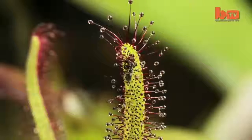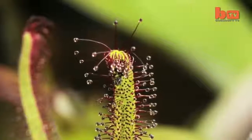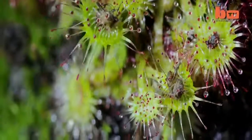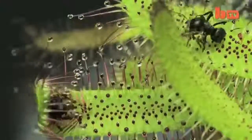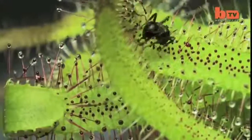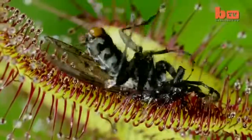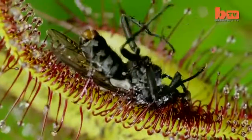These carnivorous plants make light work of any insects that stray into their deadly clutches. The Cape Sundew, native to South Africa, lures ants and flies in with drops of sweet-smelling fluid on the highly adhesive tentacles that line its leaves.